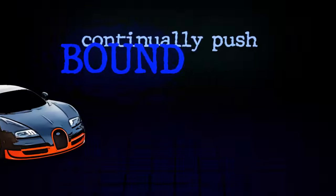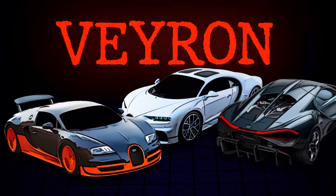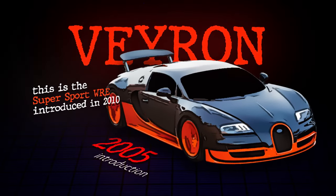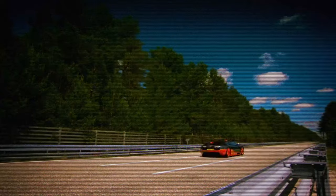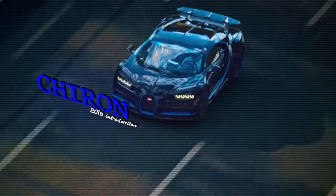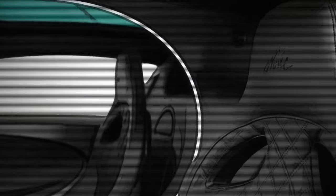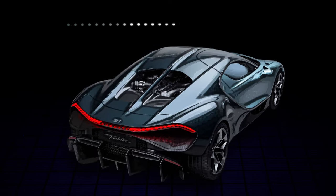The Veyron, introduced in 2005, was a game-changer, becoming the first production car to exceed 250 miles per hour. The Chiron, which followed, continued this legacy, pushing performance and luxury to new heights. Now, Bugatti takes another giant leap with the Bugatti Tourbillon.